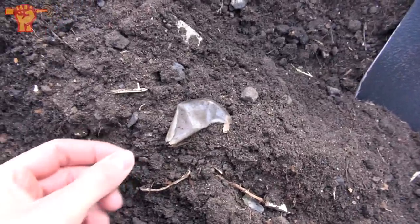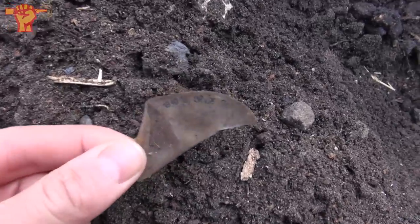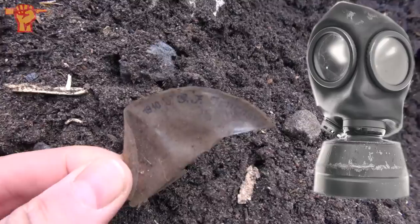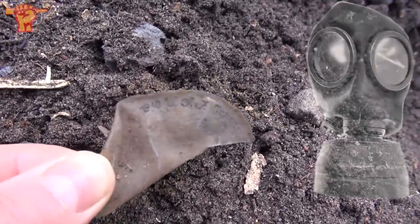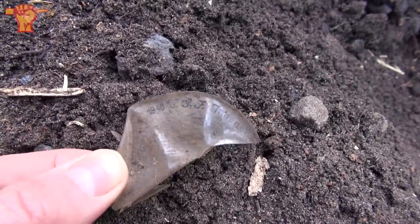Just another nice small find. This is a piece of plastic which would go behind the German gas mask eyes to stop condensation, and there's some writing on it. It says 'Innenseite 1940.' The Germans were well known for marking almost everything.